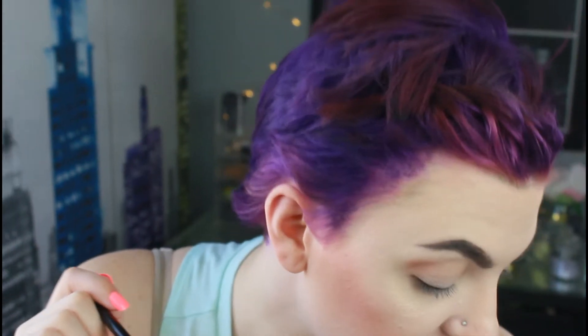My only complaint is that because you're going to use this matte shade so much, you'll go through it quickly. I wish they'd made the matte shade a little bigger. But you can always bring in a different matte shade, so it's not really a big deal. Still, such a pretty shade — I love it.